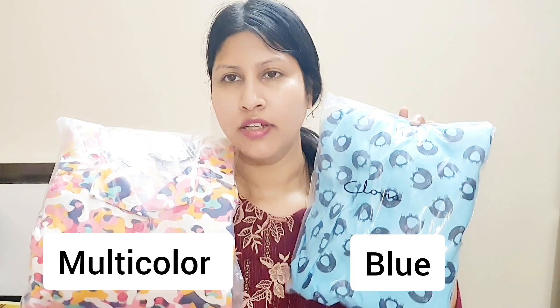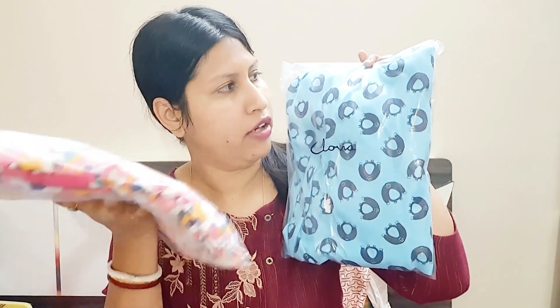Clovia is a brand that's emerging and so good — nightwear, activewear, shapewear, all the lingerie. With all these products it's very good for you. I ordered two night suit sets: one is blue and one is multicolor. I'll show you both. Each one is a top and pajama — everything is a top and bottom set.